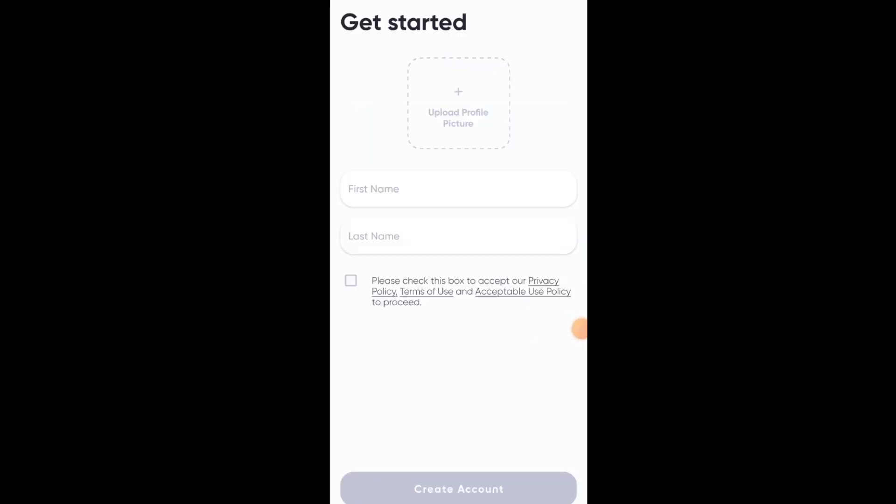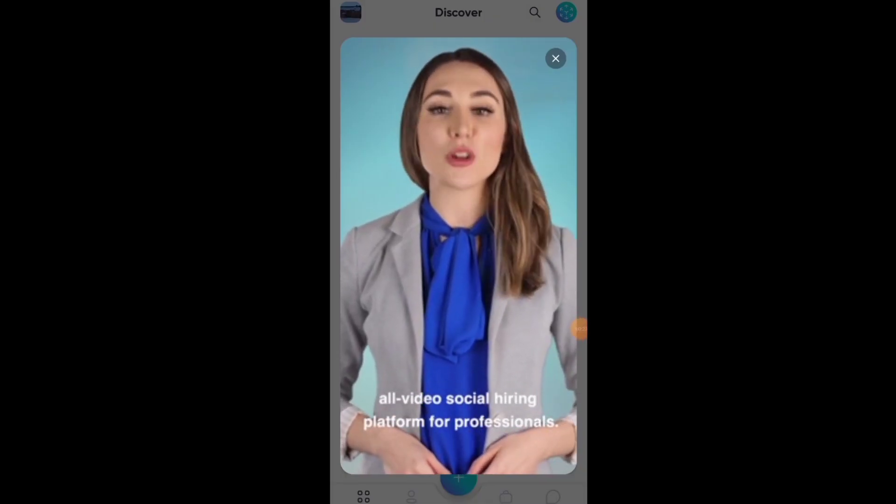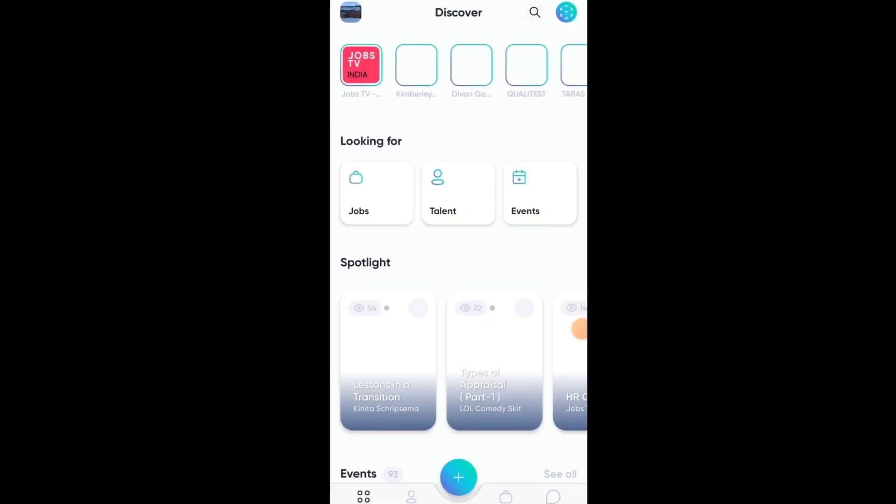You can complete your profile with a picture, first name, and last name. In the beginning, there will be a hiring process.